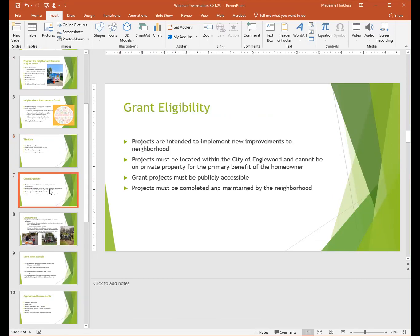Who is eligible for the grant? Projects are intended to implement new improvements to neighborhoods. Projects must be located within the city of Englewood and cannot be on private property for the benefit of the owner. Grant projects must be publicly accessible and must be completed and maintained by the neighborhood.